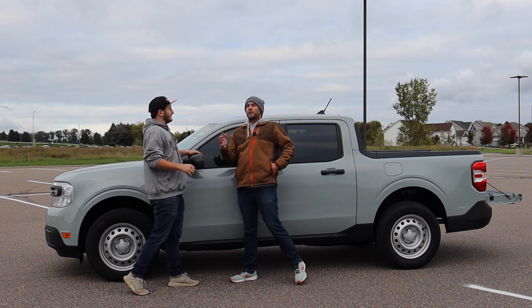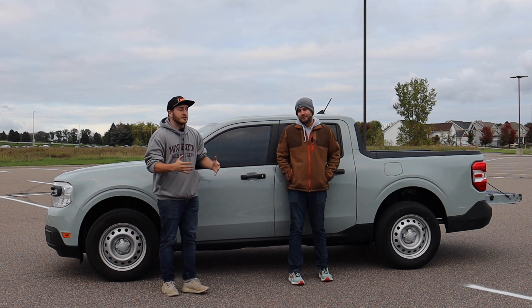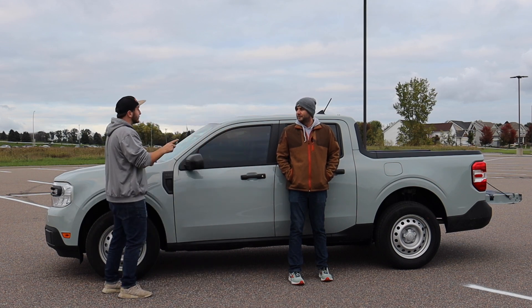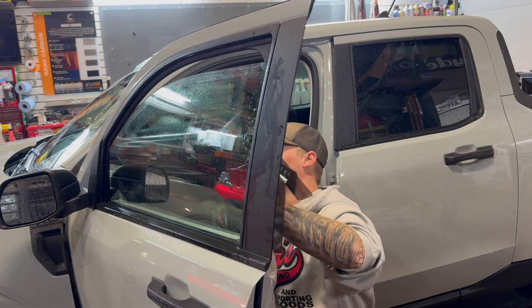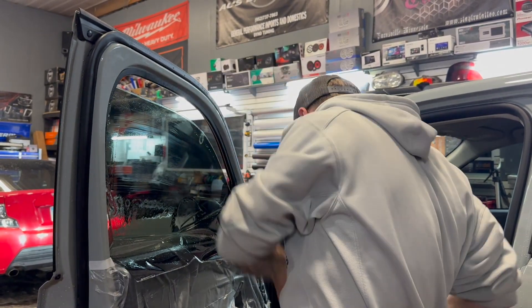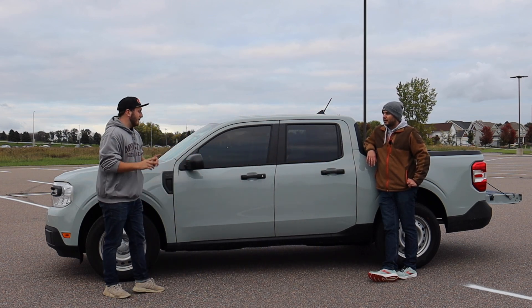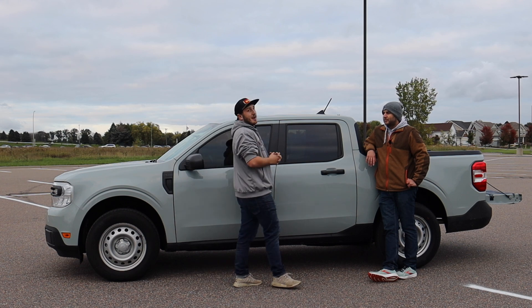Austin, fill us in on the plans for the Maverick. So I've got a full slate of upgrades in store. Video number one, which we're doing today, covers the first mod I actually did yesterday — window tint, thanks to New Ride, a new company in the Minneapolis area doing window tint and car wraps. They did a fantastic job and matched the back window with the front. I got 20% all around on the Maverick, except for the windshield.